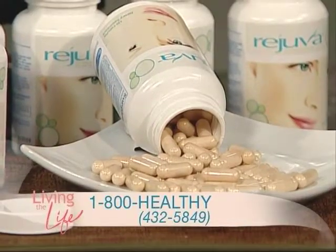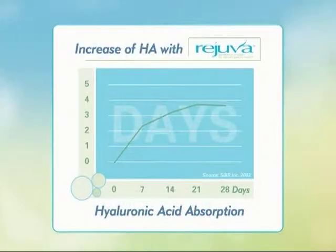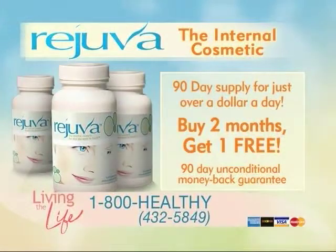Rejuva is so special — it contains a patented form that can be taken orally and is easily absorbed into the bloodstream. The result is you get more bang for your buck. And best of all, Rejuva is economical to use with a money-saving straight-to-your-door delivery.